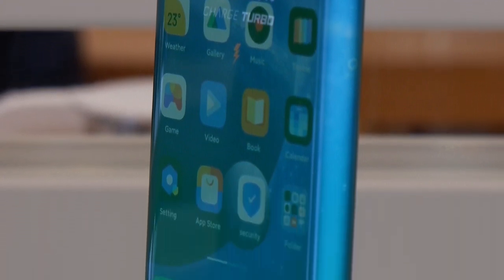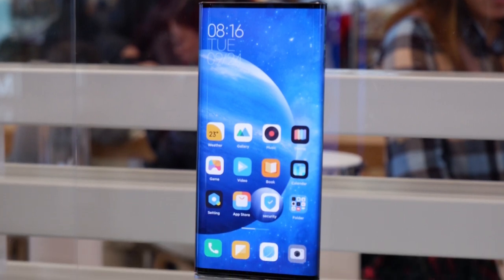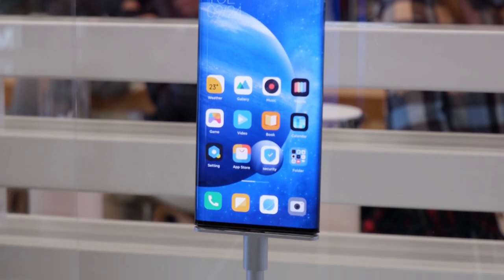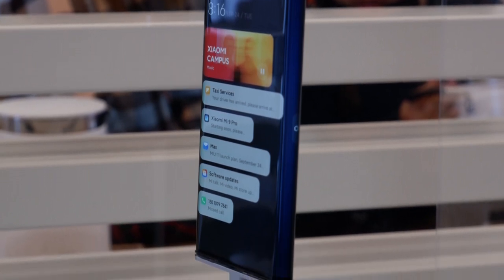Now it depends on the developers whether they want to invest their time in optimizing applications for a device that might never translate into a mainstream product for the masses. The company itself mentioned that the Mi Mix Alpha is not ready for mass production. In that case, the app support for this futuristic piece of technology remains a big question. The Mi Mix Alpha is a clear representation of what the smartphones of the future will look like. The company has proved that it has the technology and vision to produce something so futuristic for which the mass market and the company itself isn't ready.